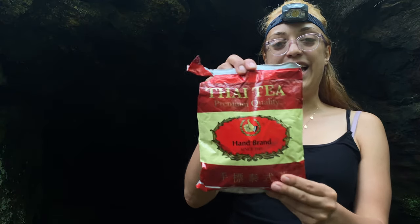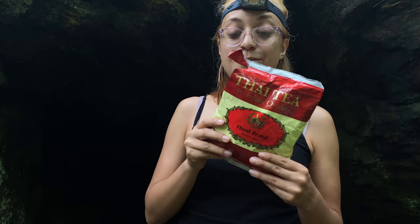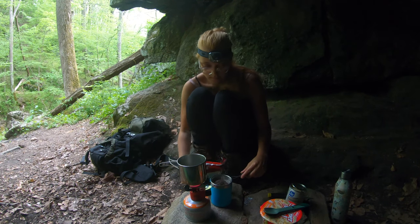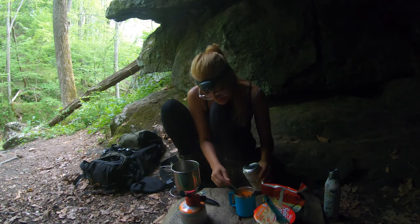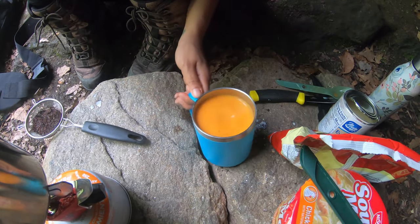Alright guys, I'm going to be making some Thai tea. I grew up drinking this — it is super delicious. It's kind of like an orangey tea. You mix condensed milk with this brewed tea and it smells so good, kind of sweet. It's got cardamom, star anise, and a bunch of other things in it. One of my favorite drinks — it does have some caffeine in it, so a little boost.